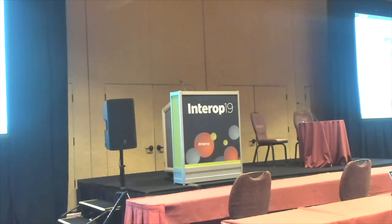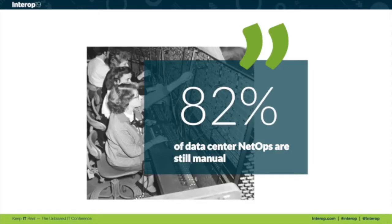Gartner had an interesting statistic that they published last year: 82%. I want to let that sink in a little bit. 82% of data center network operations are done manually. Gartner is what it is — let's just say this is even remotely close to accurate. I actually don't know how they got this data; they did some surveys of some kind. But if this is even remotely accurate, this should scare you. It certainly scares me.